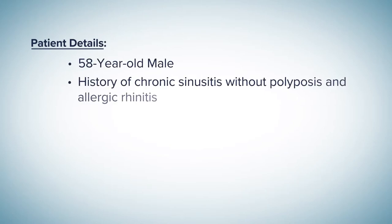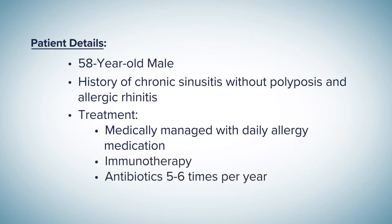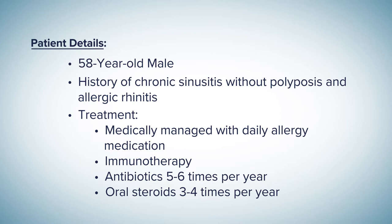This is a 58-year-old gentleman who has been maximally medically managed for many years with daily allergy medication, a full course of immunotherapy, and antibiotics as frequently as five to six times per year. He also typically requires three to four courses of oral steroids per year for his chronic sinusitis.